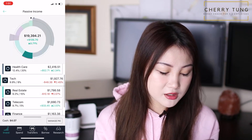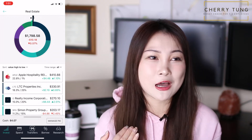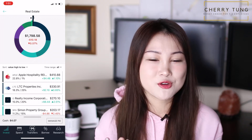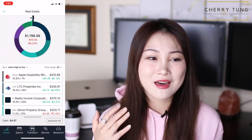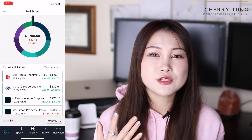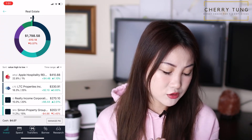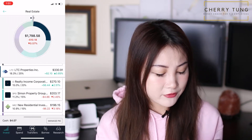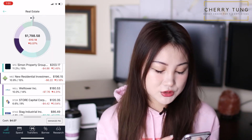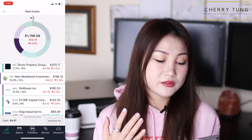For real estate, I'm very bullish. If I had all the money in the world, I'd buy a lot of physical real estate. But because a down payment here in West LA is quite hard to manage, I want to take it slow and buy into REITs. I have APLE, LTC, Realty Income, Simon Property Group, NRZ, Wall Tower, Store Capital, and STAG Industrial — all real estate-related dividend-paying stocks and REITs.